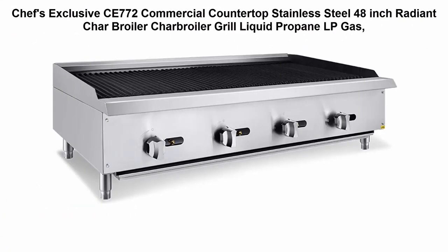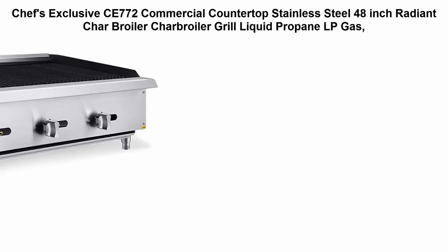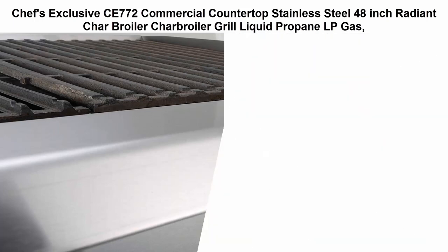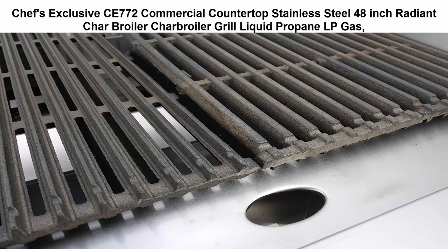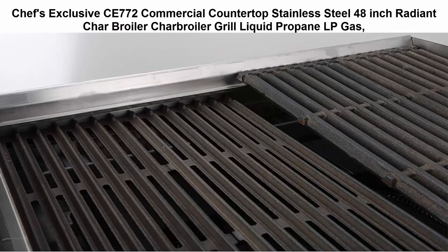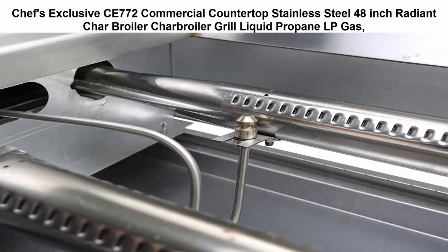Top 5: Chef's Exclusive CE772 commercial countertop stainless steel 48-inch radiant char broiler, liquid propane (LP) gas. Stainless steel body construction for long life and easy maintenance. Bottom-mounted full-length waste tray slides out for easy clean-up. High output 35,000 BTU heavy-duty radiant burners. Large burner control dials with chrome-plated finish for easy manual temperature adjustment and energy efficiency.